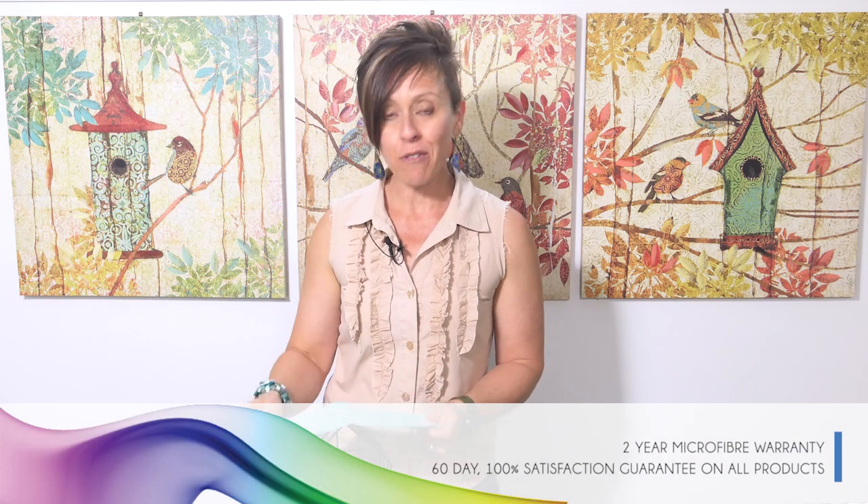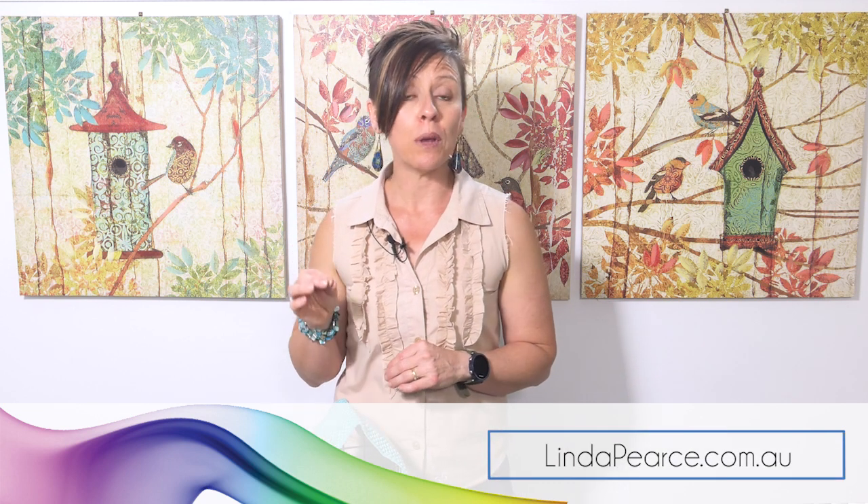I hope this video has been of help to you and has helped you work out whether you would prefer to be using the counter cloths or the kitchen cloths in your own kitchen.